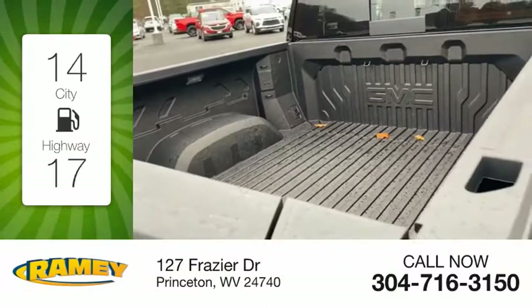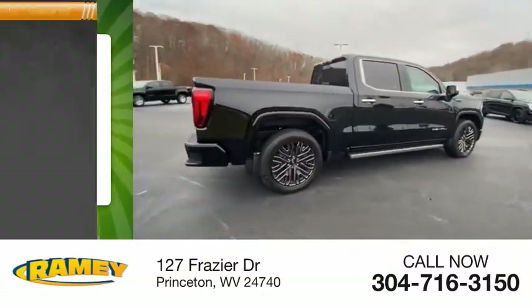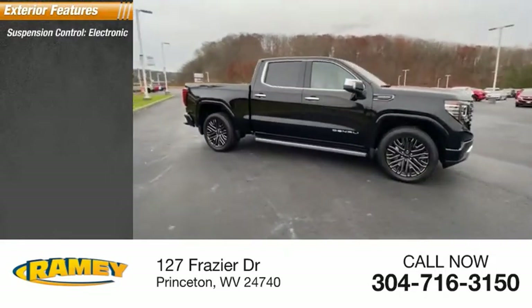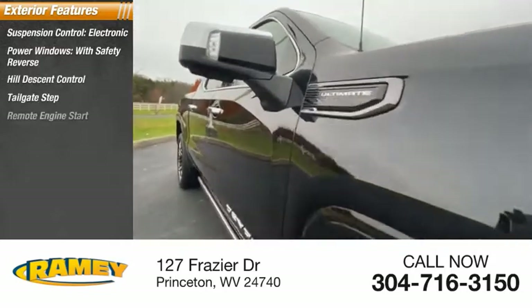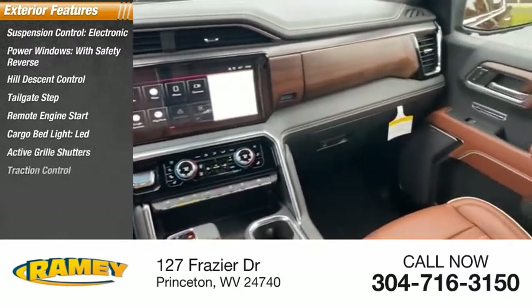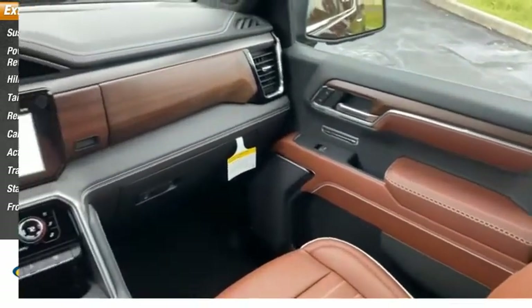Great fuel efficiency saves you money by requiring fewer trips to the gas station. Here are some of this vehicle's great options: suspension control electronic, power windows with safety reverse, hill descent control, tailgate step, remote engine start, cargo bed light LED, active grille shutters, traction control, stability control, front suspension type strut.